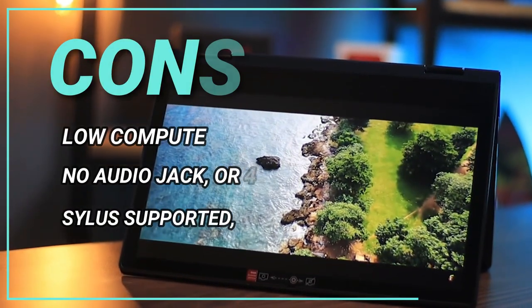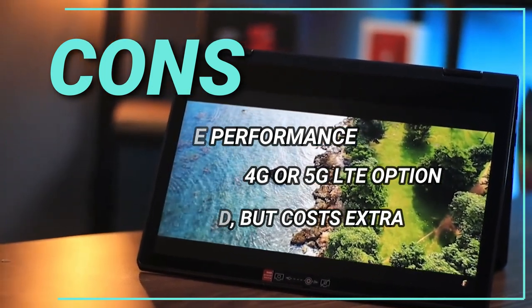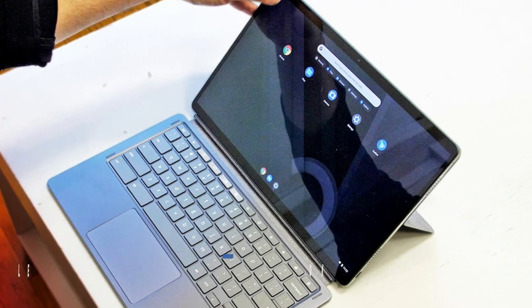The cons: low compute performance, no audio jack or 4G or 5G LTE option, stylus supported but costs extra. The Lenovo IdeaPad Duet 5 Chromebook is a great value, especially in its $499 configuration.